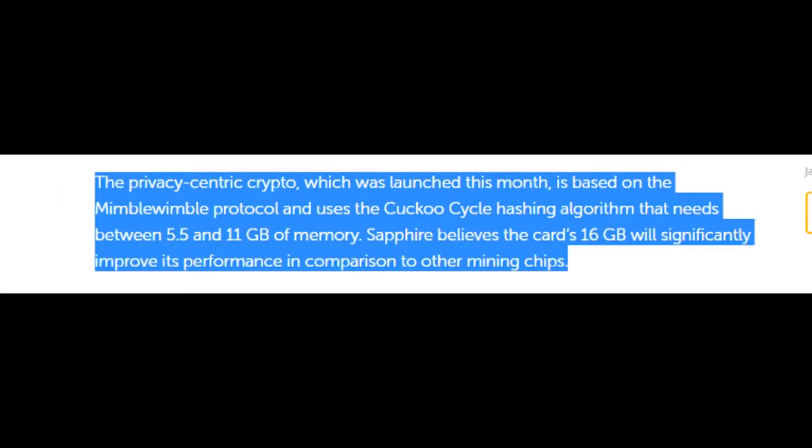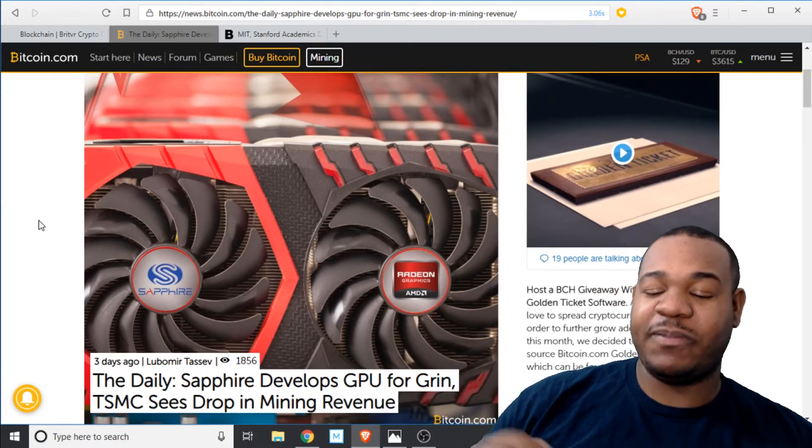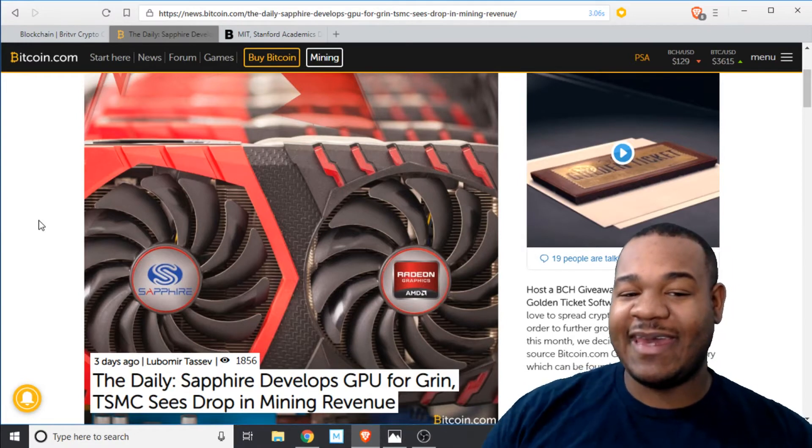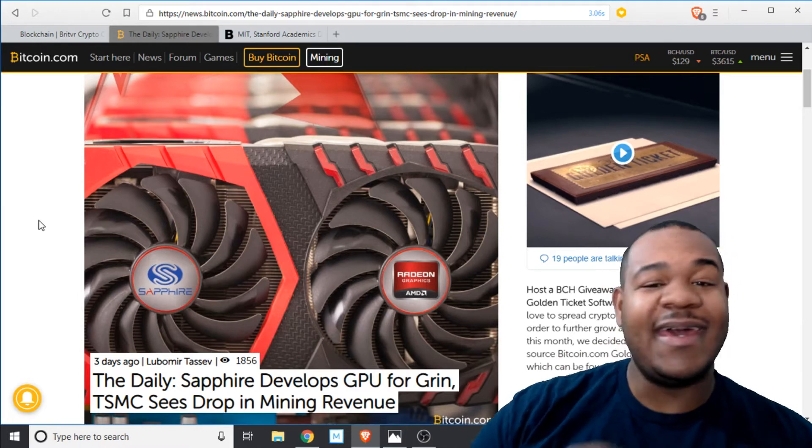The privacy-centric crypto, which was launched this month, is based on the MimbleWimble protocol and uses the Cuckaroo hashing algorithm, which needs between 5.5 and 11 gigabytes of memory. Sapphire believes the card's 16 gigabytes will significantly improve its performance compared to other mining chips. The funny thing is, NVIDIA was pushing toward mining, and now a company that buys AMD chips is pushing toward mining. AMD really doesn't care about mining — all they want is for their gamers to have graphics cards.